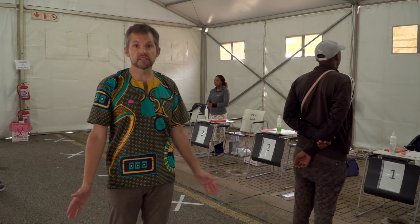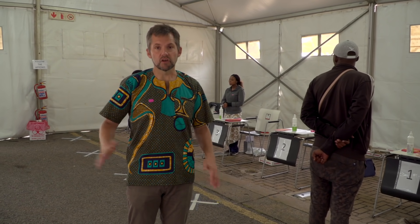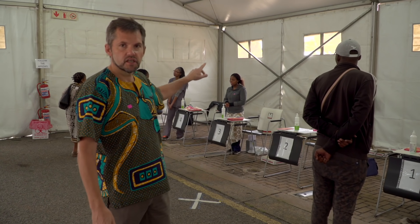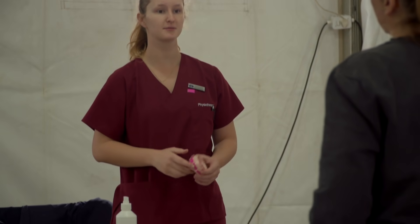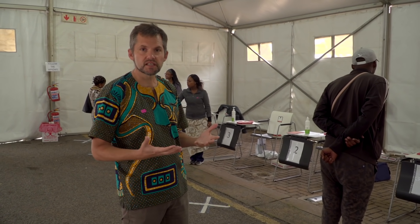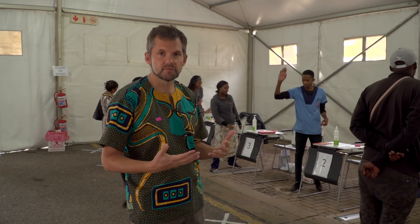We're now inside the first tent. Patients come from the queue on the right and we've got lots of space. This is the symptom screening station. We've got five screeners and five crosses on the floor with a large distance between the patients and between the patients and the screeners. The key function of this area is to divide patients into those who are symptomatic and can spread coronavirus, and those who are asymptomatic.